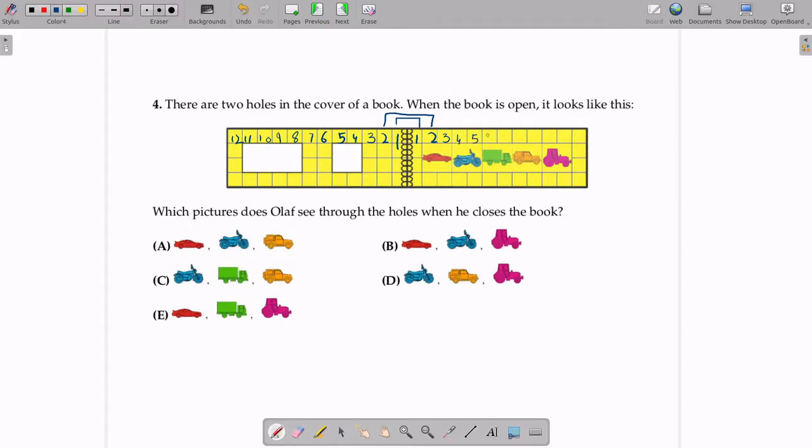So on the right side: square 4, square 5, 6, 7, 8, 9, 10, 11, and 12. So this first hole is under squares 4 and 5, and on the right side the blue bike is under squares 4 and 5. The next hole is under squares 8, 9, 10, and 11. Similarly on the right side, the orange Jeep and the pink tractor are under squares 8, 9, 10, and 11.